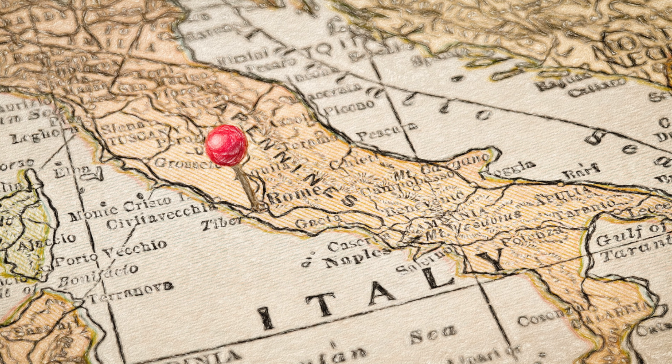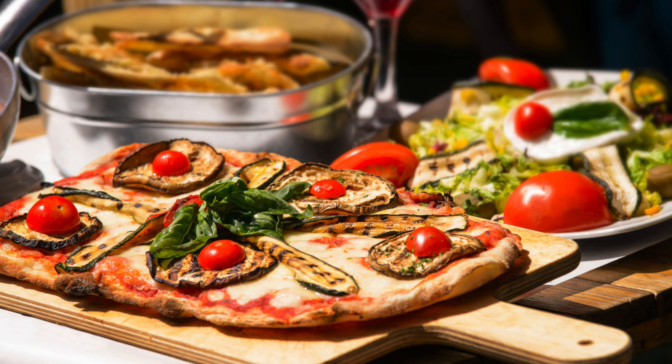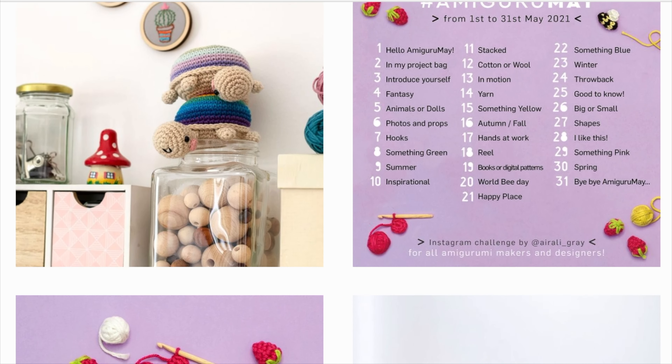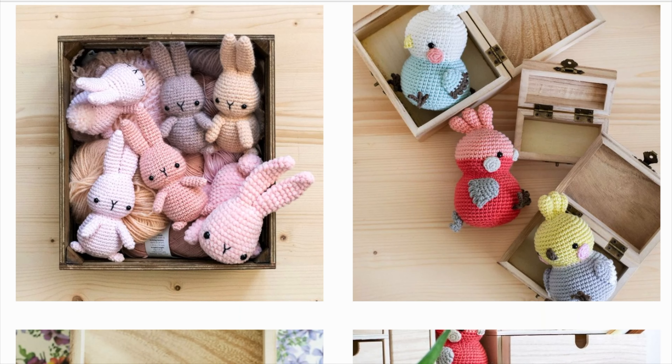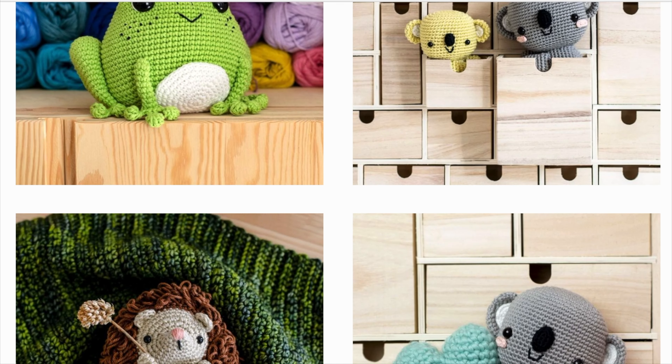If you aren't familiar with the work of Airali Gray, I want to introduce you to this amazing Amigurumi designer. She has created Amigurume, but that's just a small portion of what she does — she is actually an Amigurumi designer based in Italy. Ilaria is a very, very talented designer and she designed this little flower power hippo, which I'll tell you about in a minute. She also has lots and lots of free patterns on her website, which is such a beautiful gift to the community.